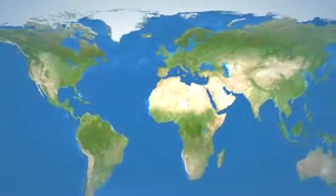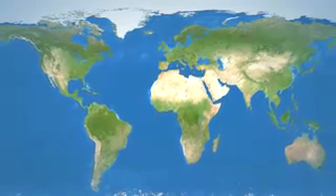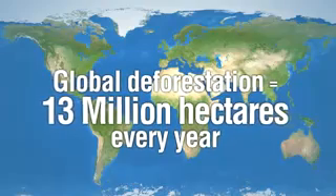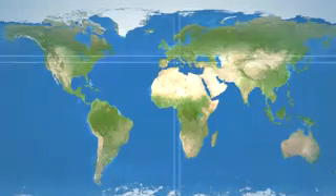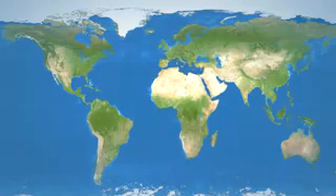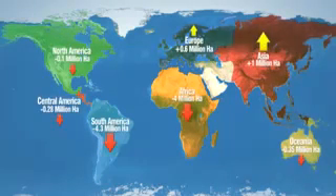The world is still losing forests at an alarming rate. Between 1990 and 2005, around 13 million hectares of forests were lost every year — an area roughly equivalent to the size of Greece. The largest net loss from 2000 to 2005 was about 4.3 million hectares every year, followed by Africa, which lost 4 million hectares per year.